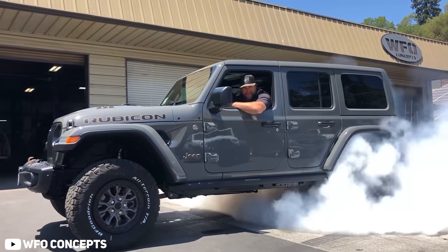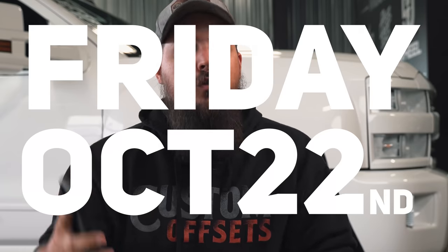With all that being said, this is all speculation of course, as many of the details of the new Bronco Raptor are still unknown at the time of making this video, which is 1:59 PM on Friday, October 22nd, 2021.